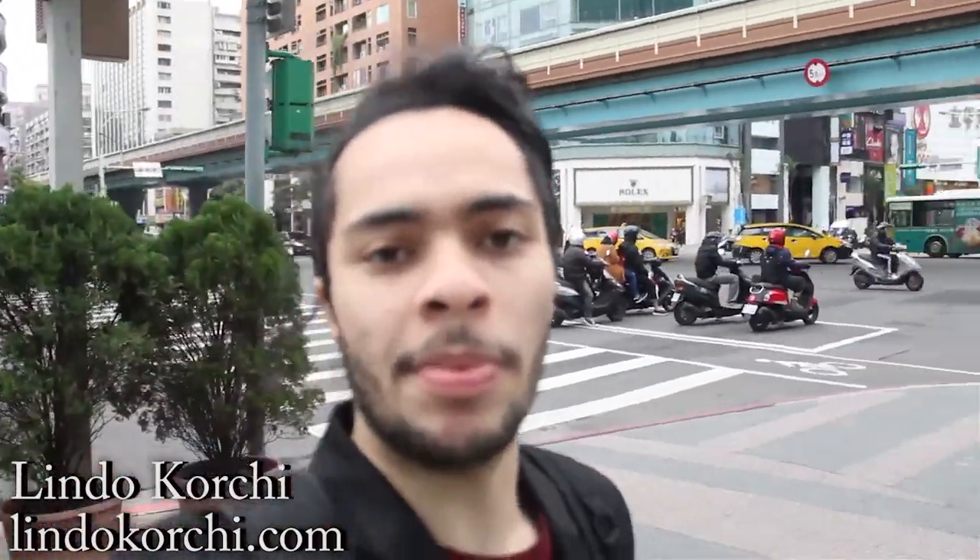Good morning everybody. Today I want to show you the place that I'm at, which is between Jungshaofushing station. I'm going to be starting at Jungshaofushing station exit number two. I'm going to try to make this more directional for you so that when you come here, any places I point out — food, shops, anything like this — it could be easier.